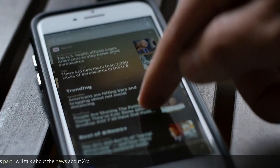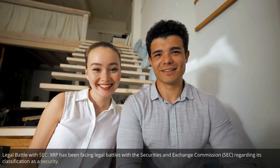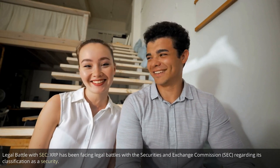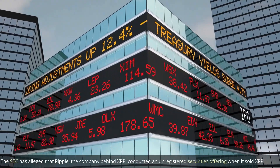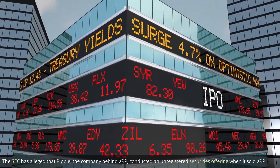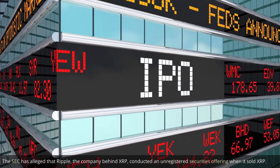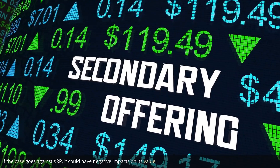In this part we'll talk about the news about XRP. Regarding the legal battle with the SEC: XRP has been facing legal battles with the Securities and Exchange Commission regarding its classification as a security. The SEC has alleged that Ripple, the company behind XRP, conducted an unregistered securities offering when it sold XRP. If the case goes against XRP, it could have negative impacts on its value.